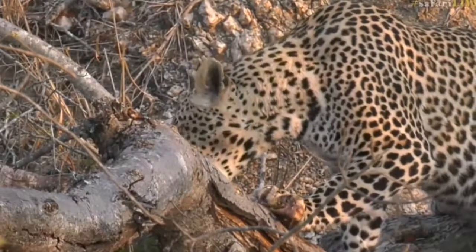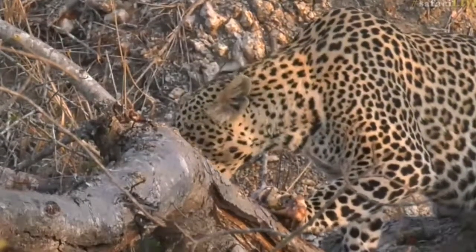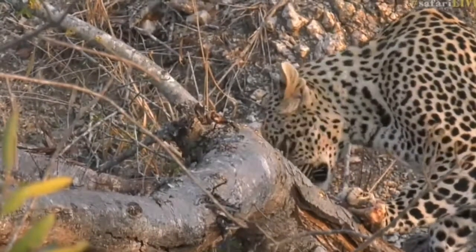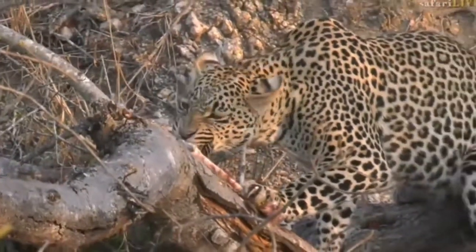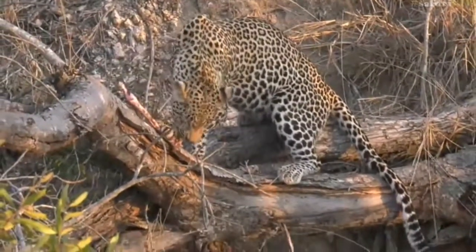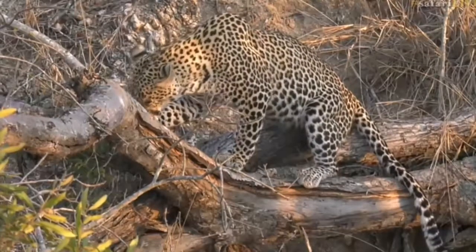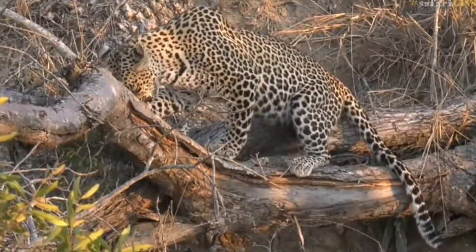I can hear some squirrels and birds alarm calling towards Treehouse — I wonder if Tandi and Shadow are not still around this area. Maybe not both of them, but I wonder if one of them isn't still lurking around Treehouse Dam. Oh Hosanna, are you enjoying that leg? Nothing like an impala leg to start one's Cat Day. Now we're going to sit with Hosanna and enjoy the beautiful morning light on him, and while we do that let's go back to James with his spotted beauties in the Mara.